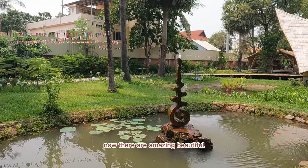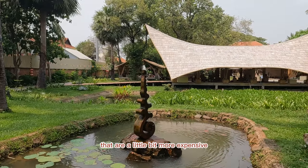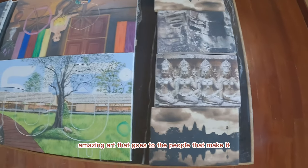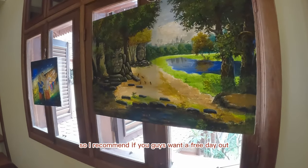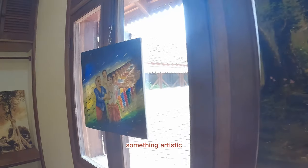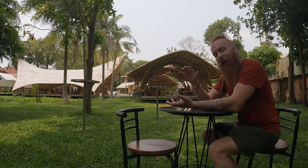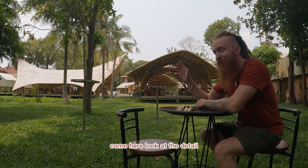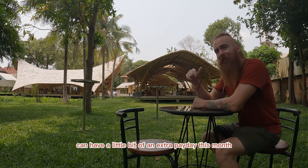There are amazing, beautiful art pieces that are a little bit more expensive. But if you know it's going to high-quality, amazing art that goes to the people that make it — brilliant, perfect. I recommend if you guys want a free day out, something peaceful, something artistic where you can appreciate little details and see people work on it — instead of going to the local night market and buying a little wooden figure, come here. Look at the detail, look at the difference. And maybe one of these lovely people can have a little bit of an extra payday this month.